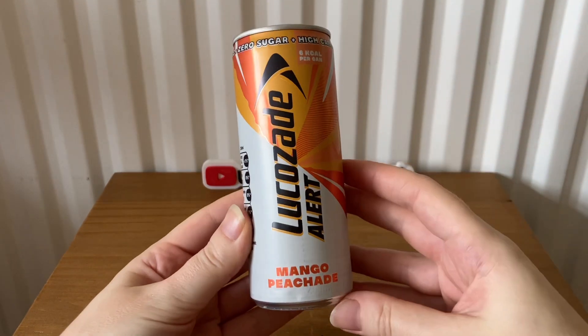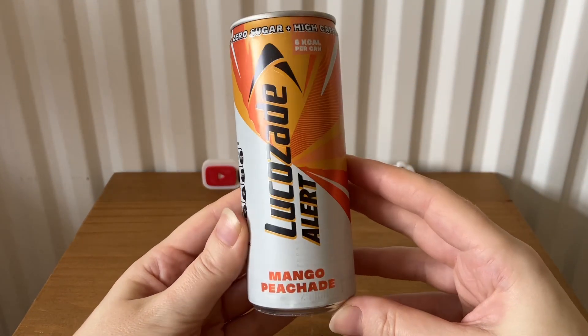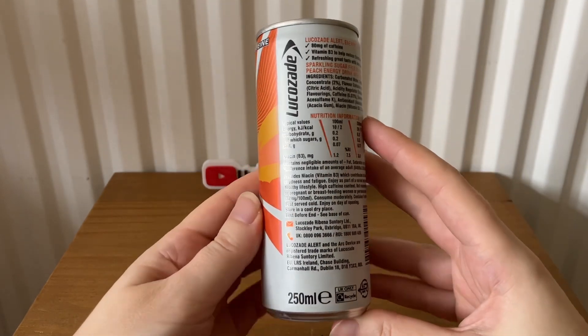The next item is Lucas Aid Alert mango peach aid. It's 250 ml.